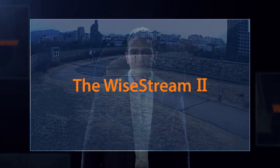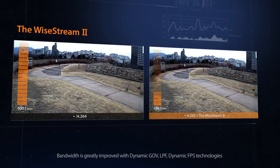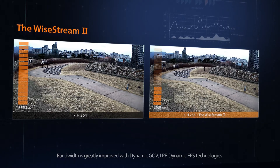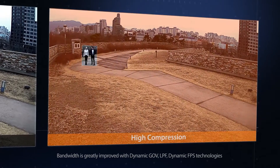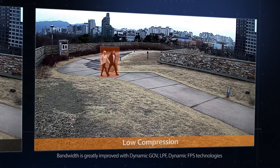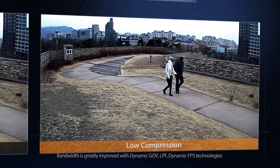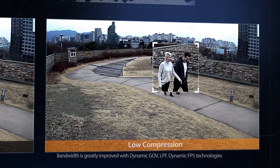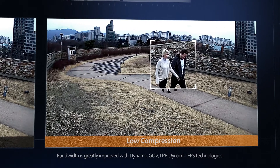The Wisenet X-Series uses H.265, the newest and most efficient compression technology. By combining the Wisestream 2 with H.265, the X-Series delivers superior resolution and bandwidth efficiency that is up to 99% better than H.264. With the Wisestream 2, encoding and compression are dynamically controlled so that static images are highly compressed when recorded, whereas points of interest such as movements are recorded with low compression so that they can be viewed clearly in high resolution.